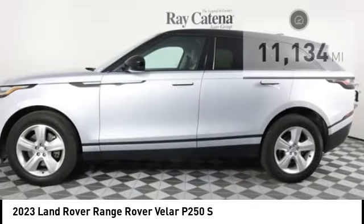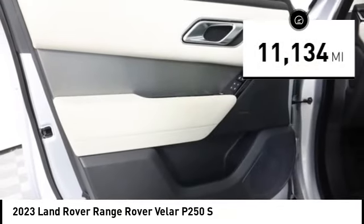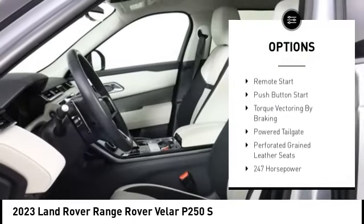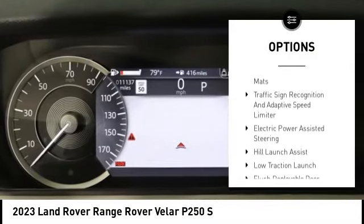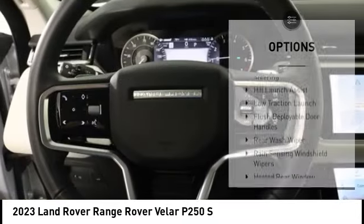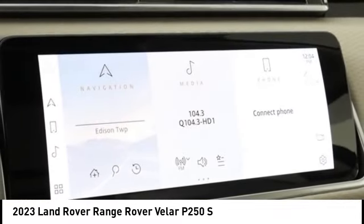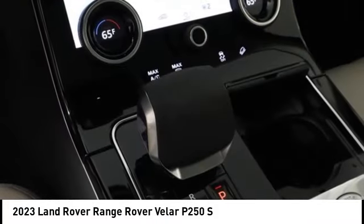This vehicle has less than 15,000 miles. Here are some of this vehicle's great options: tire pressure monitoring system, hill descent control, roll stability control, anti-lock braking system, ambient lighting, keyless entry, remote start, push-button start. This vehicle offers reliability and good looks at a great price, so come in and take a test drive today.